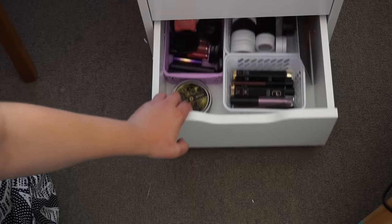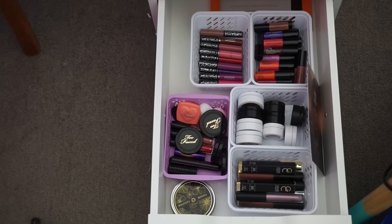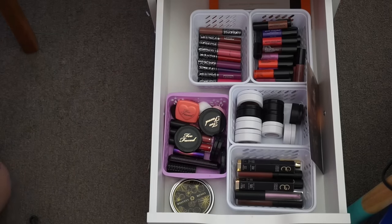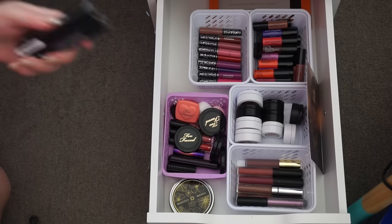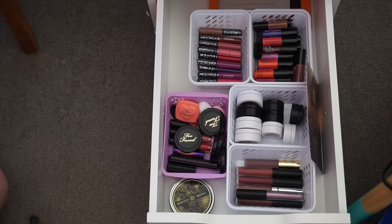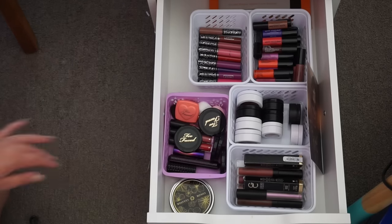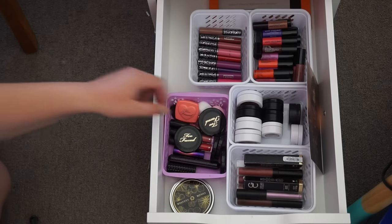And then we have the last drawer, which is super random. In here I have a few of my Gerard Cosmetics liquid lipsticks — I only have three, they're amazing and I'd highly recommend them. Then I have some ColourPop lippies, which I love to death, and some ColourPop eyeshadows — all authentic. I'll show you guys my AliExpress ones when we get to that section.